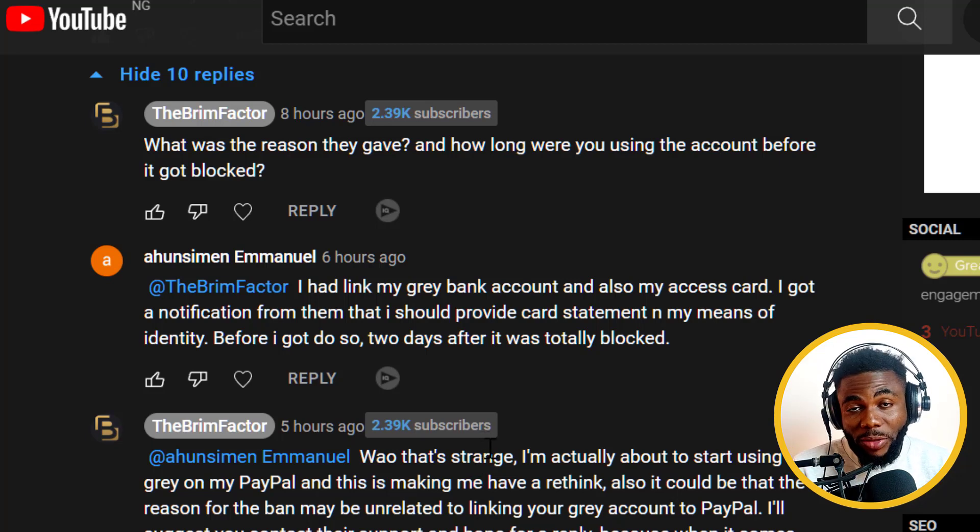I was actually going to link the bank account I got from Gray to my PayPal, but now I'm not going to do it because of all these reports about Gray accounts maybe not working with PayPal. What I'm going to do instead — because I know it works for sure — is link it to my Payoneer. I'm going to try to link this Gray account to one of my PayPal accounts that I can afford to lose, to see for sure if there's an issue with the account you get on Gray and PayPal.